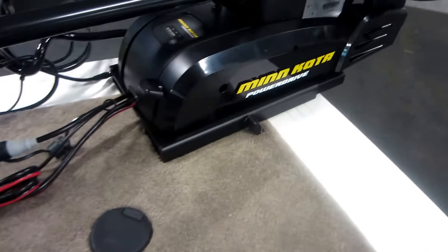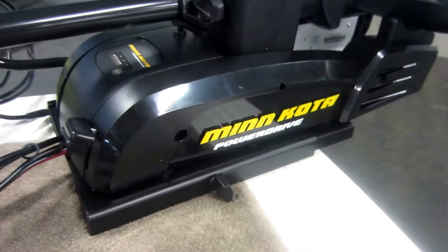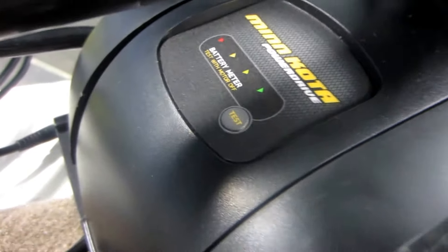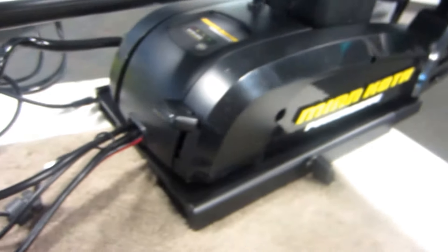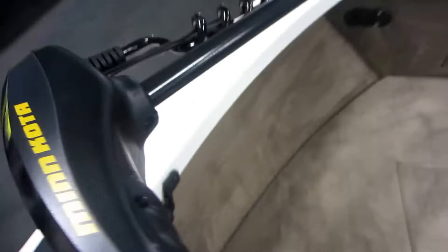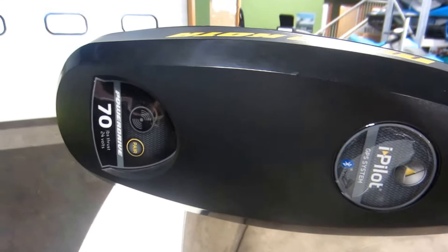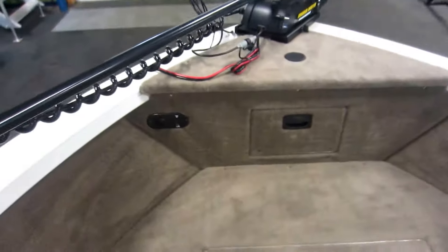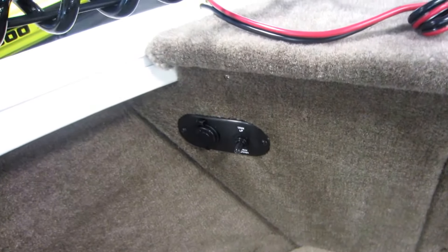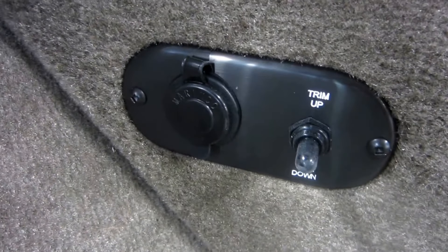Up front, we have a Minn Kota Power Drive iPilot, 70 lb. thrust, 24-volt trolling motor with battery conditioning gauge and a removable bracket. Bow panel with power trim and our trolling motor plug.